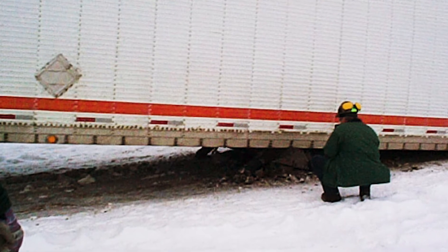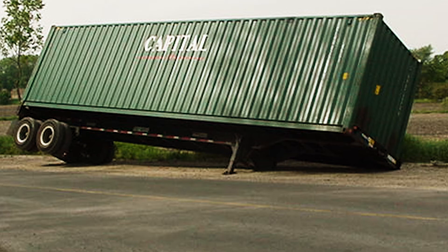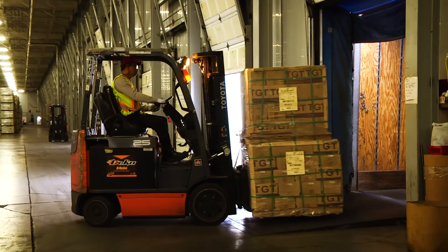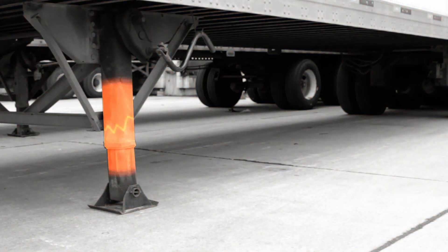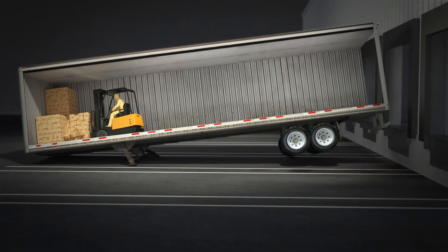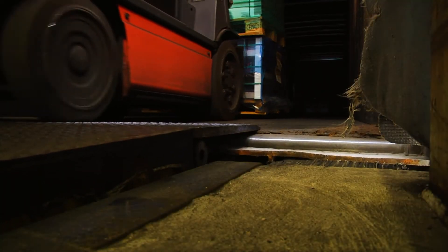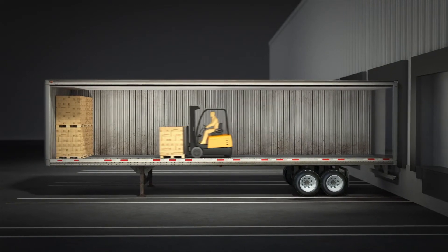Significant hazard to forklifts and drivers is created during loading and unloading due to the risk of landing gear collapse or trailer upending. Aging equipment, corrosion, and general wear and tear can leach the strength from a trailer's landing gear, leaving it unable to support the weight of a forklift and payload, resulting in a dangerous collapse and trailer tip over. Equally perilous, an imbalance created by the significant weight of a forklift within the trailer can cause the trailer to upend.